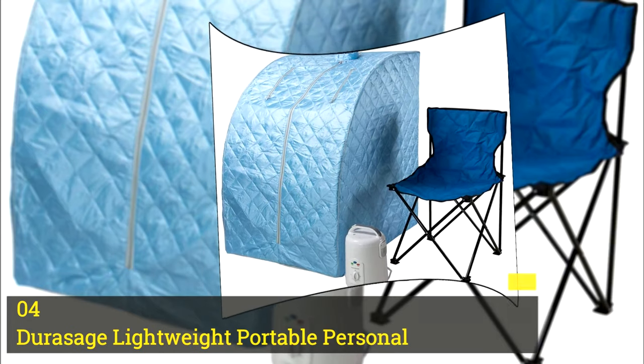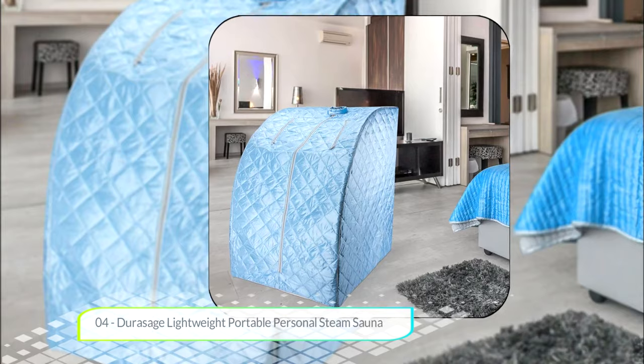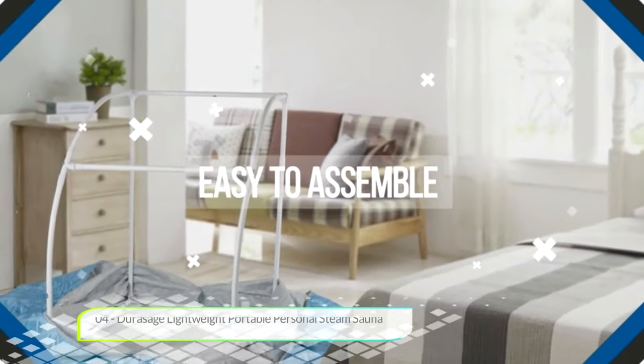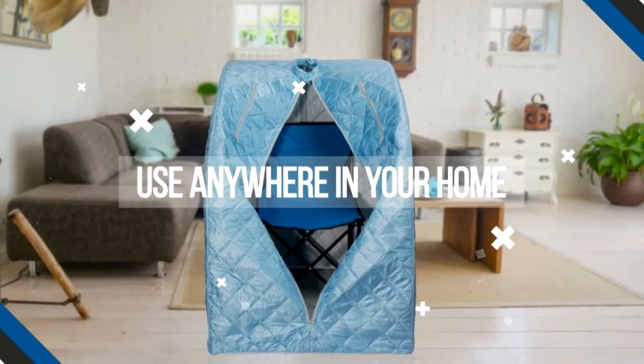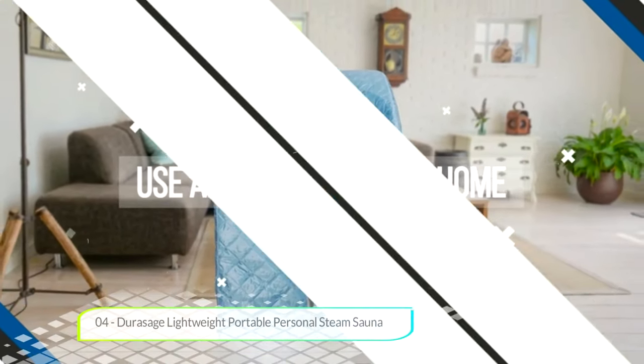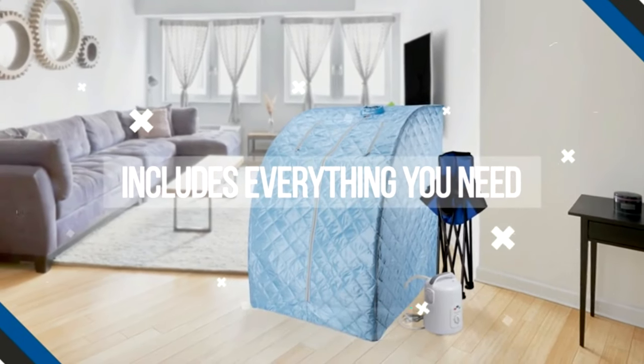Number four: Durasage Lightweight Portable Personal Steam Sauna. We found many things to like about this product. First of all, this is a complete personal steam sauna spa that comes with a custom designed sauna chair, which is nice because a lot of steam saunas don't come with a chair. It's portable with a lightweight but sturdy design.